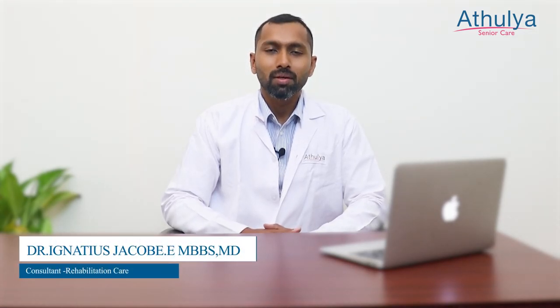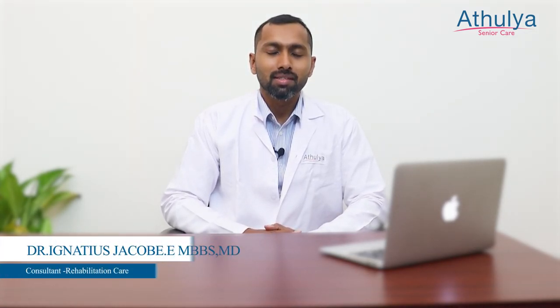Hello everyone, this is Dr. Jacob, Rehabilitation Medicine Consultant with Athulia Senior Care.